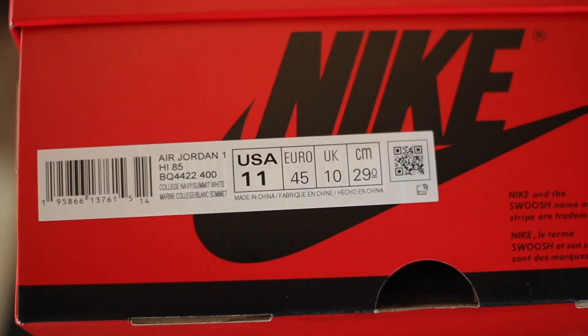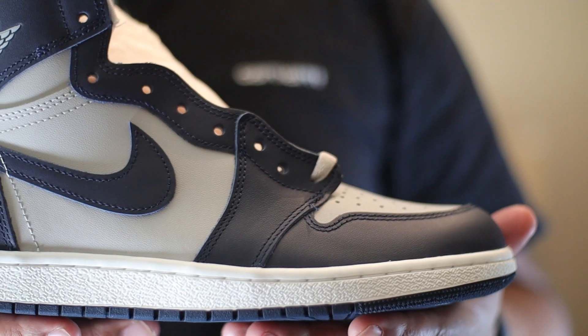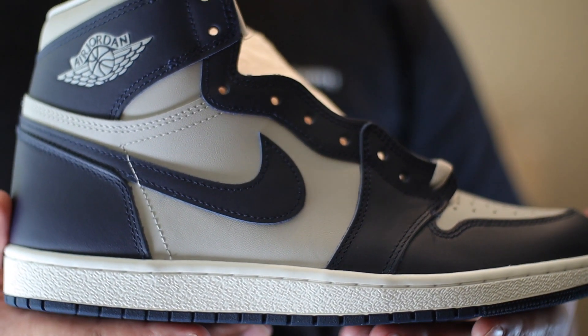Other than that, it's cool — it's a clean colorway — but I'm not really too hyped on the shoe, I can't even lie. I don't even know if I'm gonna keep this in my personal collection because it just don't move me. Looking at the box, the colorway is College Navy and Summit White. It doesn't need an in-depth review — it's just navy and gray, that's it. Georgetown colors.